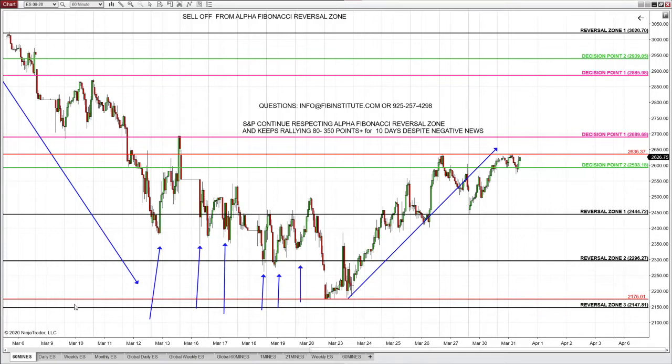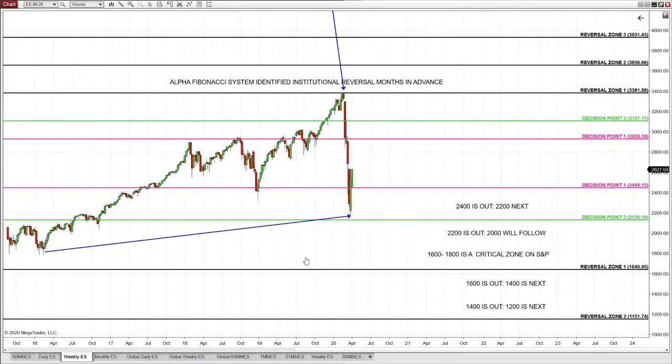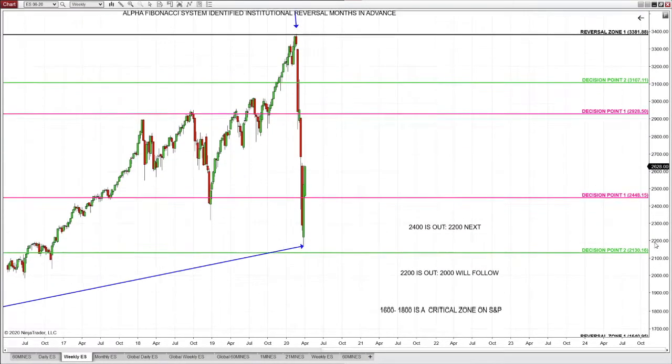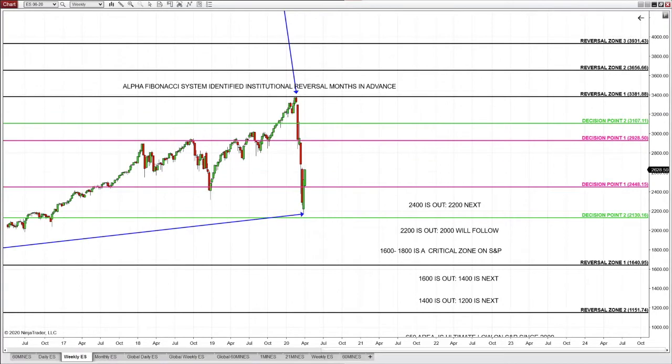It's because price reached institutional support, identified months in advance. Let me remind you how S&P looked before price reached this level — that's the power of the Alpha Fibonacci system. All identified in advance, never ever after the fact. So let me remind you the power of the reversal zone.